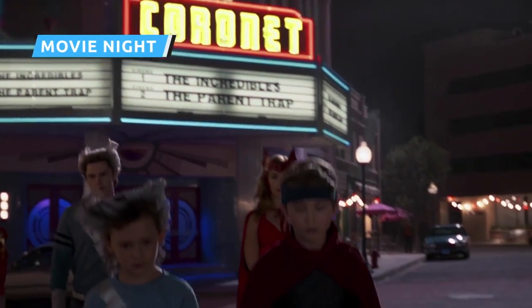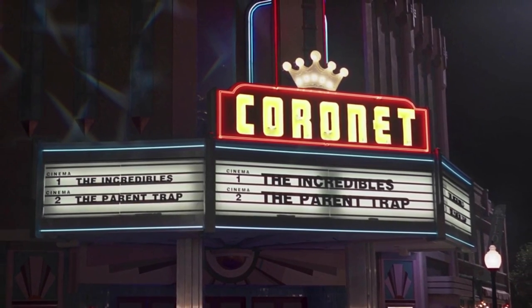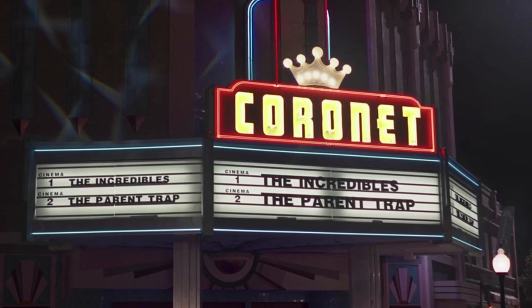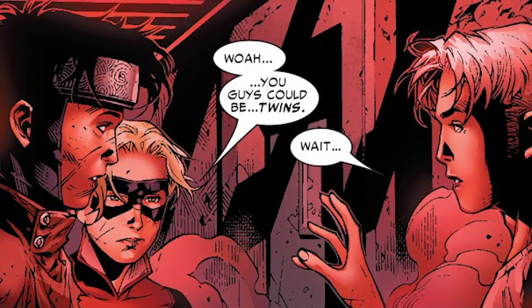At the town square scare, a movie marquee gives us a couple more Easter eggs. Westview's Coronet Theater is showing two films. On screen one is The Incredibles, which came out in 2004 — a fitting reference considering by the end of Episode 6 every member of Wanda and Vision's family has superpowers. Screen two is showing The Parent Trap, which — assuming we're talking about the remake — came out six years before The Incredibles in 1998. Either way, both versions of the film feature a pair of twins separated at birth. It's an apt reference considering how Pietro and Wanda have been separated since the former's death, and how in the comics Billy and Tommy were long-lost twins themselves.